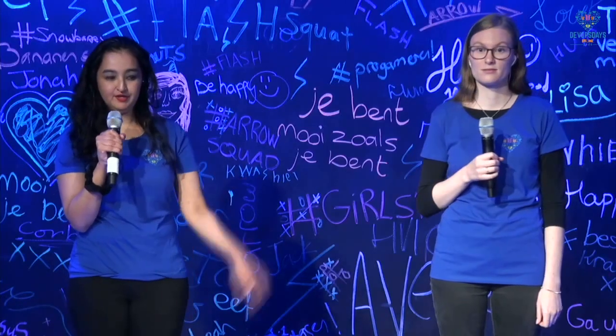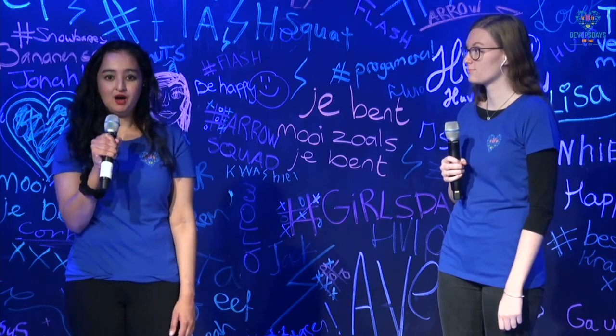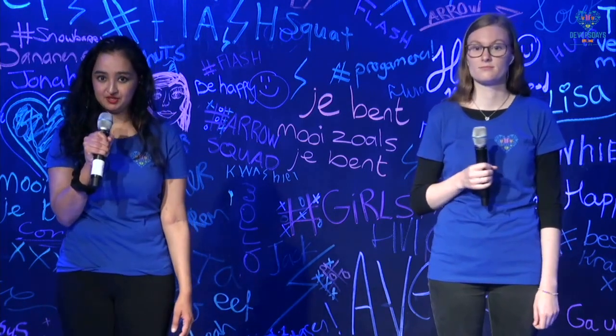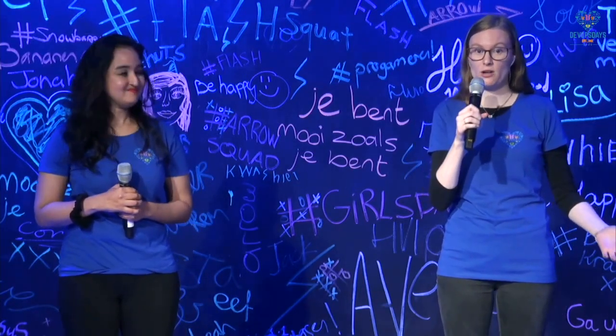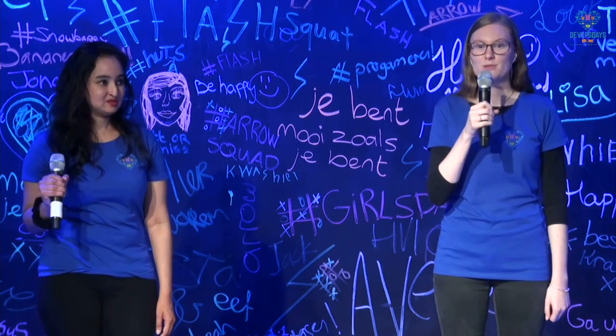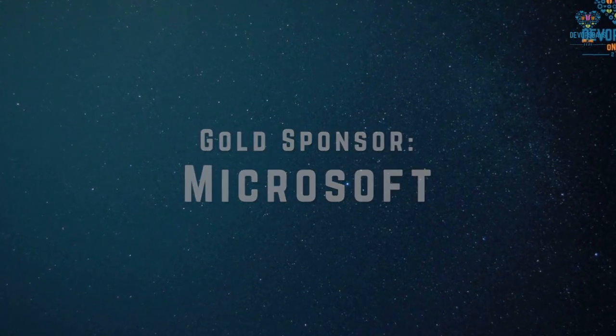Agreed. If you have any other questions, please feel free to reach us on Twitter or on our Slack, or you can always email us and we'll try to reach out to our speakers and get the answers you're looking for. Thanks again so much, Melanie. It was a pleasure having you speak to us about such an important topic at this time. Thank you, Sheila.